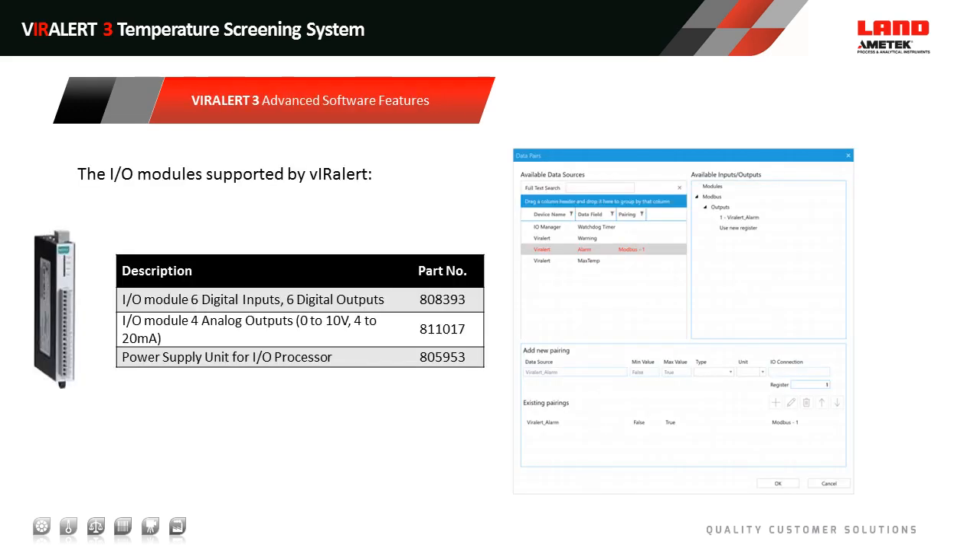The software is designed to be used out of the box for most cases with a simple application requirement. But we also supply standard input-output modules so that you can integrate this system with a door-entry system or with an external building management or alarm system. In a few cases, customers in the Middle East wanted a remote office to receive an alarm — they did that with a simple digital output. If you want to retransmit the live temperature reading from the device you can do that too. This data pairing menu is a standard feature of the software, so whilst the software is easy to use, it also has quite advanced features for interesting integration.